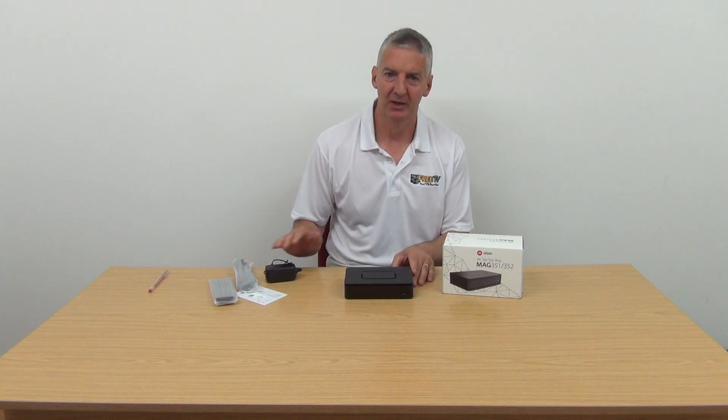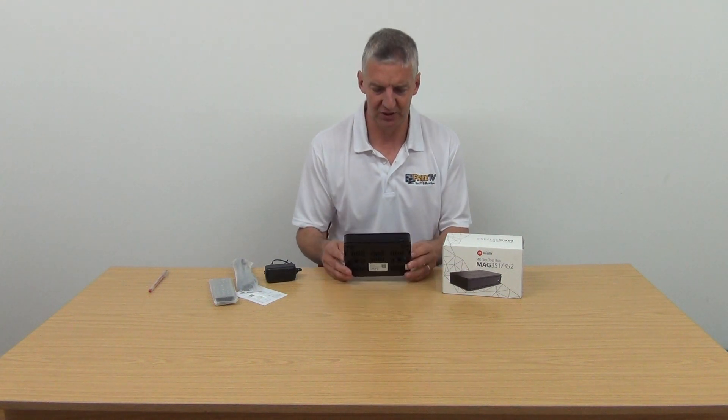It's a top of the range MAG box. It supports 4K — just gives some specs on it there. There's an external power unit that comes with it, 12V 1A. It comes with a built-in browser, supports 4K, and the processor is an ARM A15 dual core. It's 2GB of RAM, 8GB of flash, and it comes with 2 USB ports.